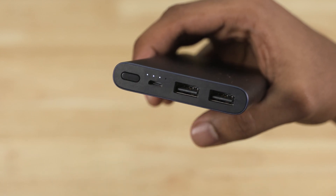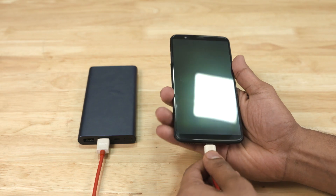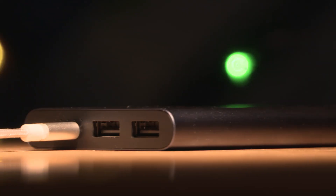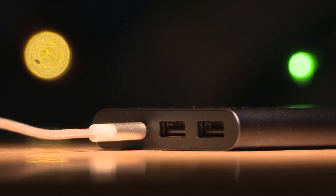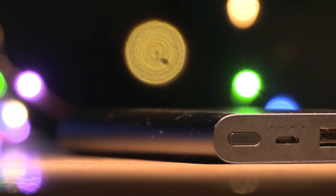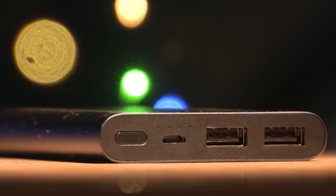We put it to the test before this video to come up with some hard numbers. With a full charge, we managed to charge a OnePlus 5 and 5T from 0 to 100%, and it gave up after charging the 3T from 0 to 30%. We did the number crunching and it comes out to around 7500mAh. Given that there's always some kind of loss, this is quite impressive in terms of capacity. All of this is available in a small and durable aluminum casing — this has got to be one gadget you must have.